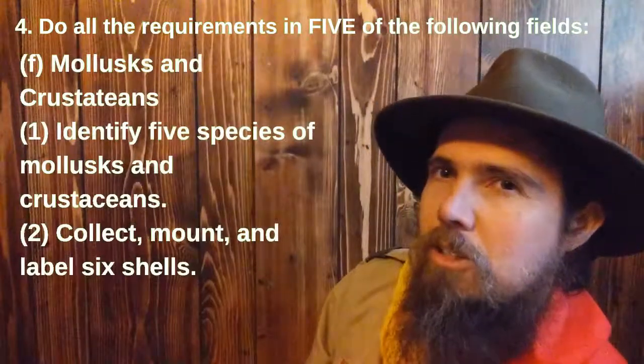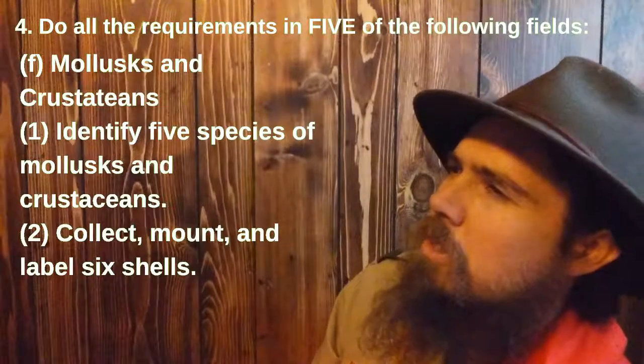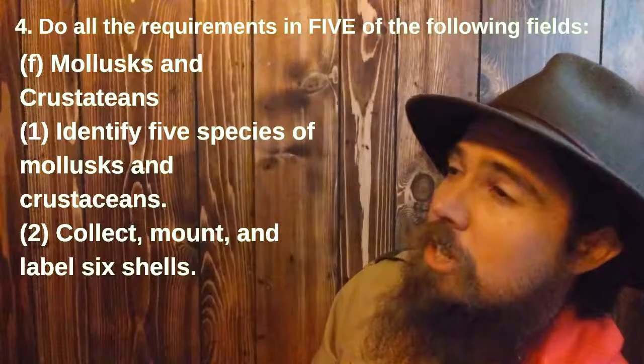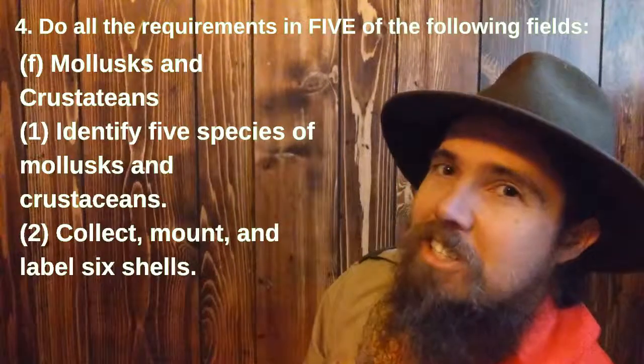Mollusks and crustaceans. Number one: identify five species of mollusks and crustaceans. Number two: collect, mount, and label six shells.